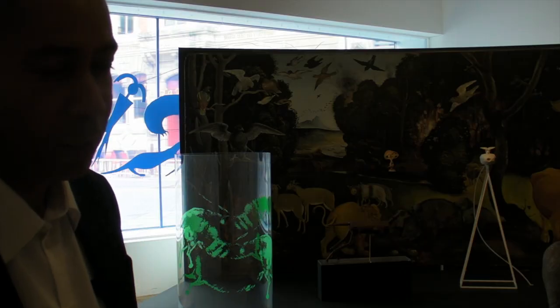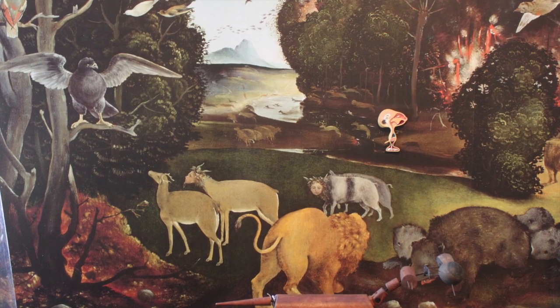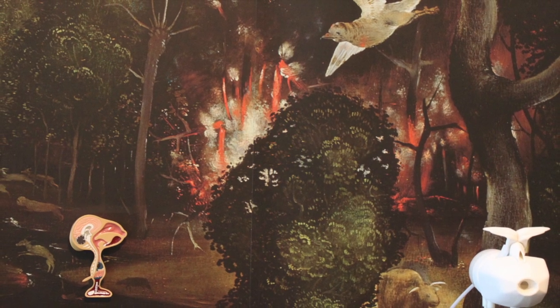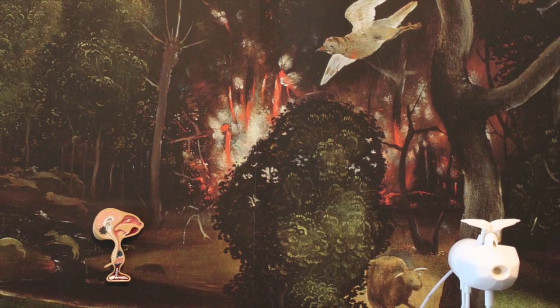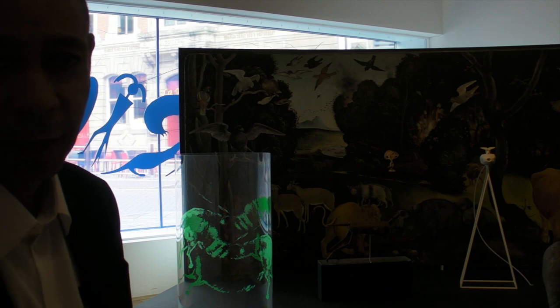Taken together, these give us this idea of humans thinking through animals, humans representing animals. As the anthropologist Lévi-Strauss says, humans don't necessarily just eat animals — they like to think through animals. Animals are not just good to eat; they're good to think.